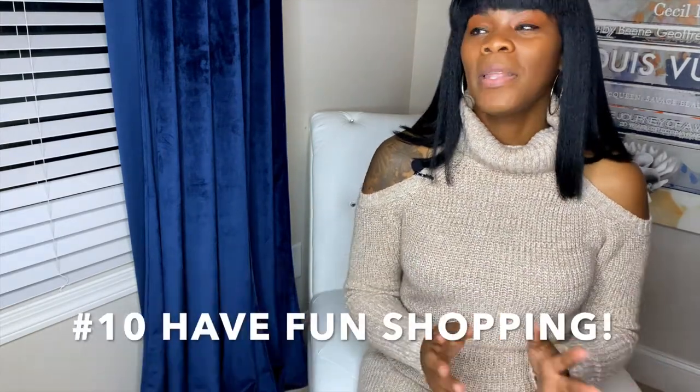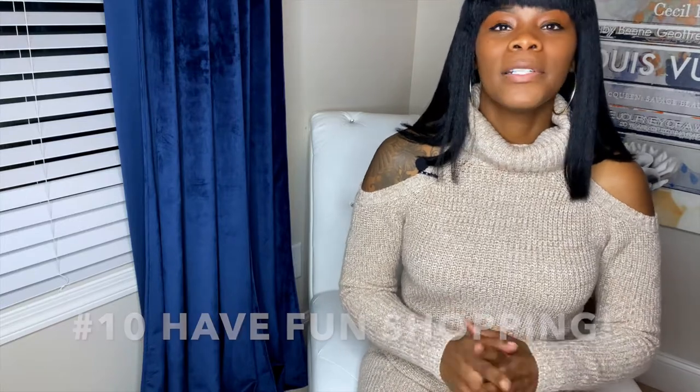Number ten: have fun shopping. Women love to shop — shop until you can't shop anymore. But be smart when you're shopping. Don't just buy something because you like the way it looks. Everything is not meant for everybody — that is just the reality of it. Everything they make is not for everyone, and someone else can wear it but it just might not be you.